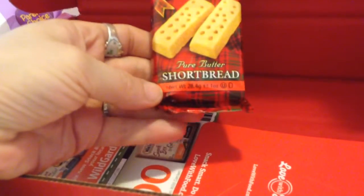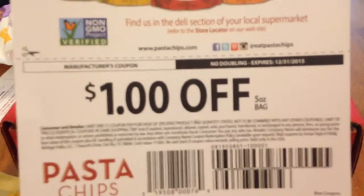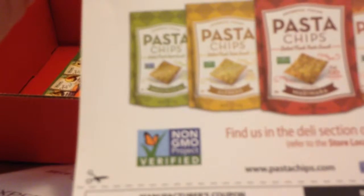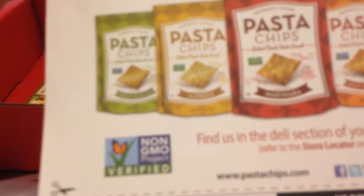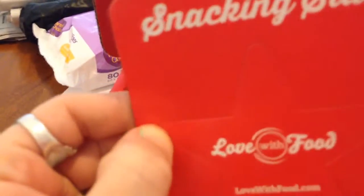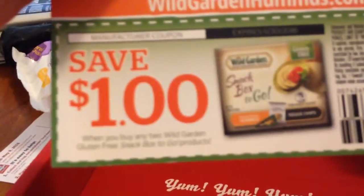We've got Pure Butter Shortbread Cookies, and it feels like there's two in here. As usual, we get a couple of coupons — a dollar off a five-ounce bag of pasta chips. They have tons of different flavors: garlic, olive oil, alfredo, marinara, spicy tomato and herb, and regular sea salt. There's also a little magnet — you can either use the whole thing, or punch out the little star and put it on your fridge. And we have Save $1 on the Snack Box To Go, which is the hummus and the quinoa chips.